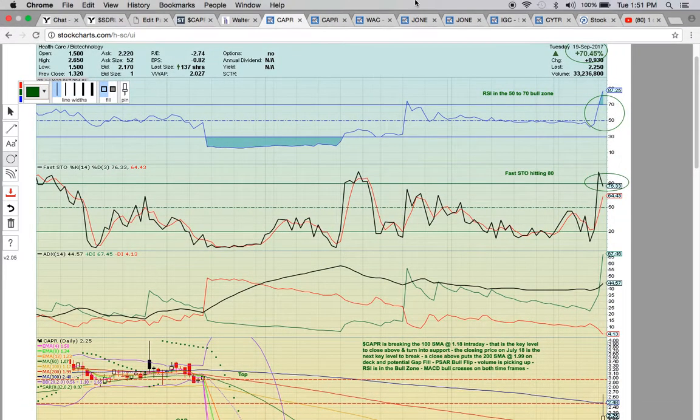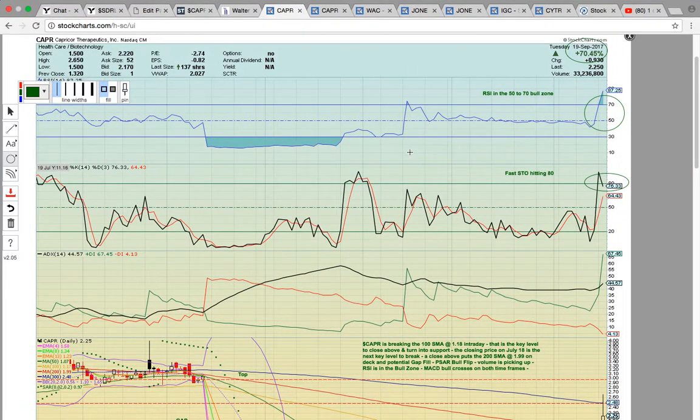Hi everybody, this is Osprey from MyChartCoach.com and in this video we're going to take a look at some of the stocks that were in play today.